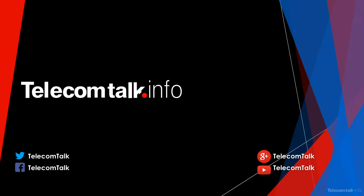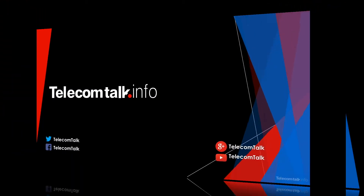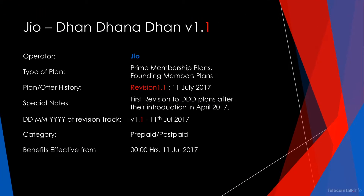Hello everyone, welcome to Telecom Talks video series. In this video, I am going to talk about Jio's Dhan Dhanadan Revised Plans effective 11th July 2017. Jio has revised both its prepaid and postpaid plans, and this is the first revision after their initial introduction in April 2017, post the continuation of the Summer Surprise offer.